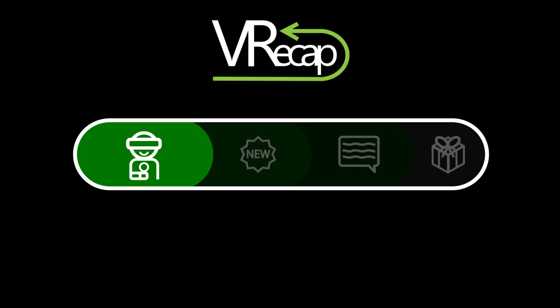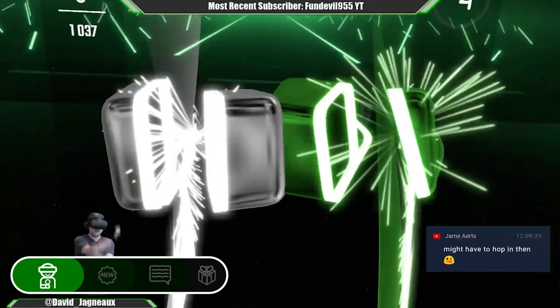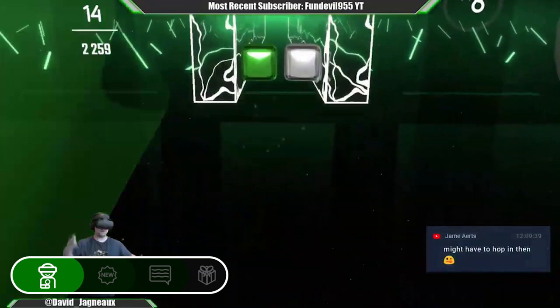It's your weekly VR recap, and this week it's all about the games. Beat Saber received a big update this week bringing us 6 new tracks, colour personalisation and enhanced visuals. Original soundtrack volume 3 can be listened to on our story below, including another track from former CEO Yaroslav Beck, who stepped down to concentrate on creating more music for the game.